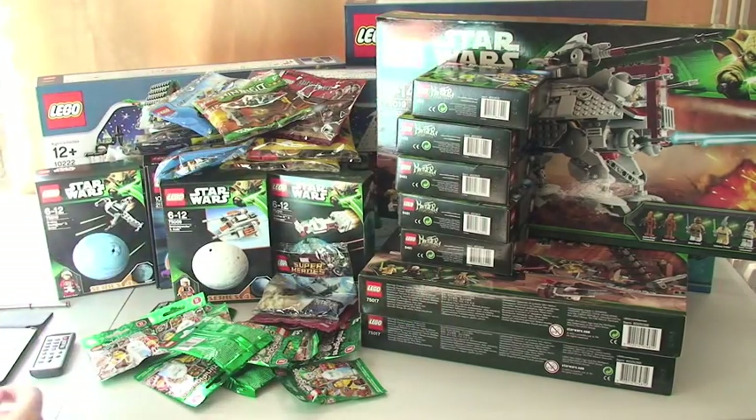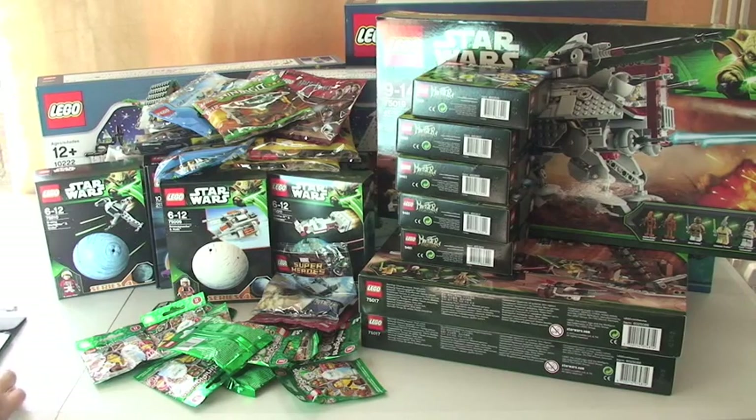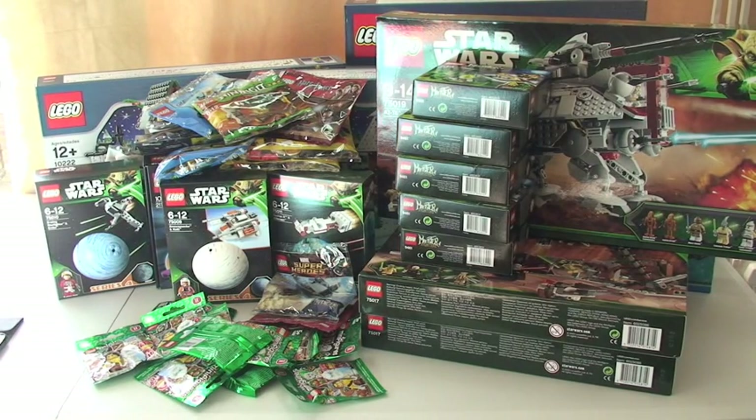So quite a few poly bags there to go towards my collection, and I suspect I'll be giving some of those away in future giveaway competitions.